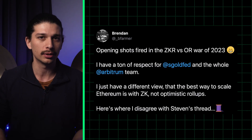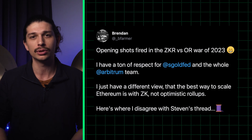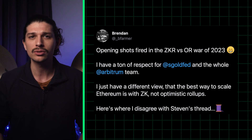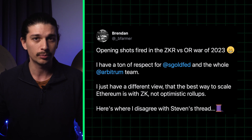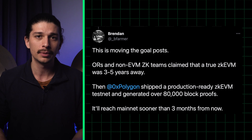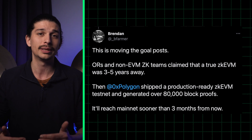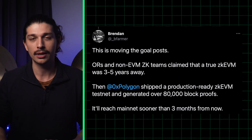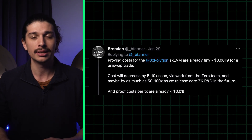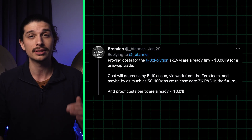Going back to the heated crypto Twitter discussion, one of the core contributors to Mir, a ZK scaling solution which was acquired by Polygon for $400 million, tweeted saying the best way to scale Ethereum is with ZK, not optimistic rollups. He added that the testnet for Polygon's ZK EVM has already produced 80,000 block proofs and is well on its way for mainnet deployment in less than three months. While we'll have to wait to see if that timeframe holds true, one thing is for certain: proving costs for Polygon ZK EVM are tiny at 0.0019 cents for a single Uniswap trade.